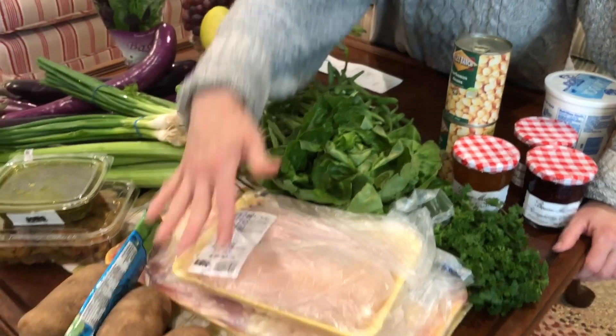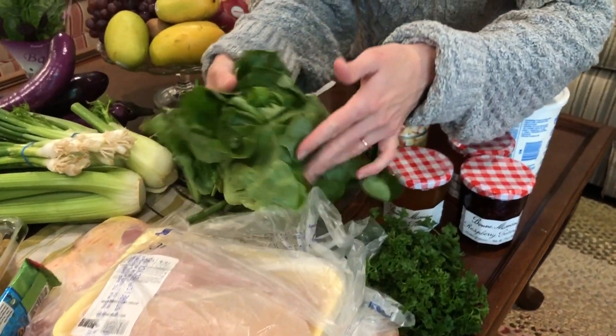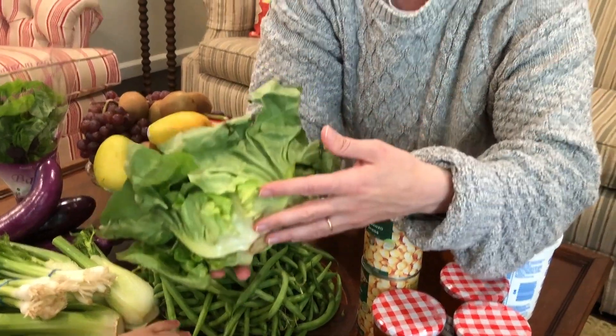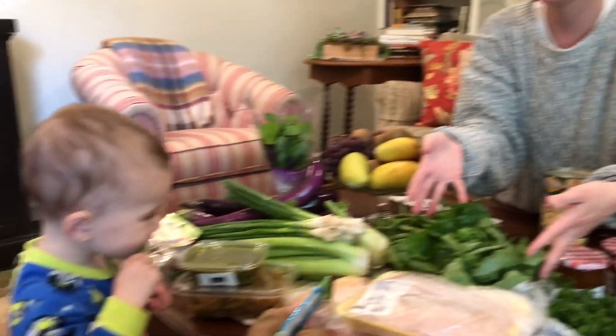I got potatoes. I replenished my parsley. Bibb lettuce is a little bit of a splurge — this was $1.50 — but I supplement with the cheaper $0.89 lettuce. This bibb lettuce is for lettuce cups or a fancy sandwich.